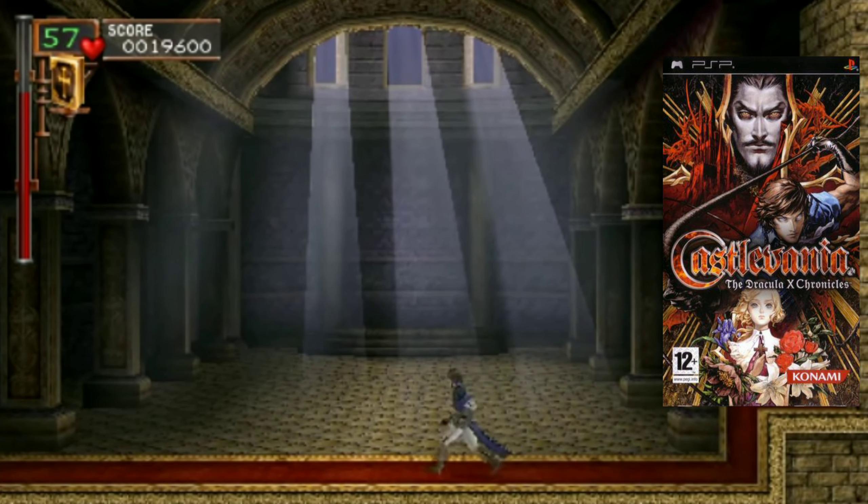At number three we have OutRun 2006 Coast to Coast. It might surprise you that this game is on my list - I mainly talk about shoot-em-ups and RPGs, but I also love arcade games. This is a great arcade racer. It's one of those games I can just sit and play without needing an objective, in the same way I could play Tony Hawk's Pro Skater 2 for hours without needing the two-minute time limit.